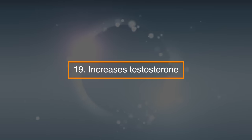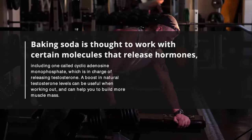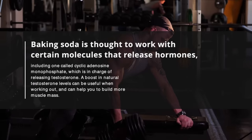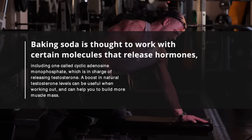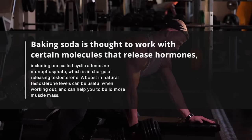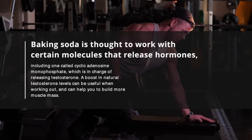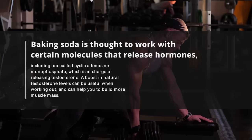19. Increases testosterone. Baking soda is thought to work with certain molecules that release hormones, including one called silicandesine monophosphate, which is in charge of releasing testosterone. A boost in natural testosterone levels can be useful when working out and can help you build more muscle mass.